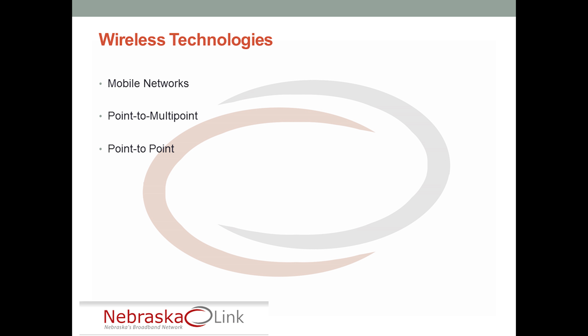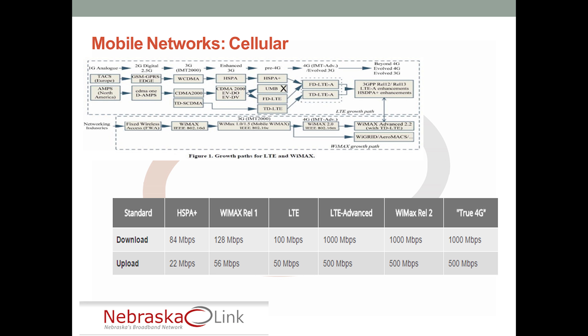There are a couple of different wireless deployments out there. There's mobile networks, there's point-to-multipoint, and point-to-point, and we're going to talk about each one of those. Let's start with mobile networks.